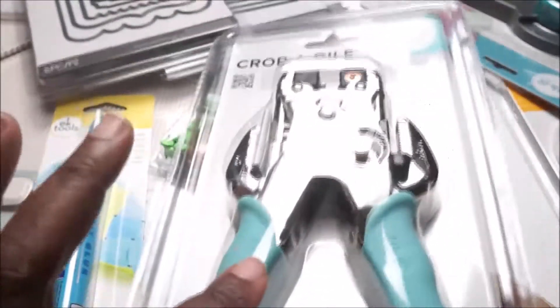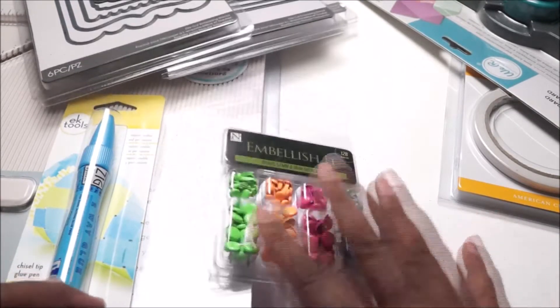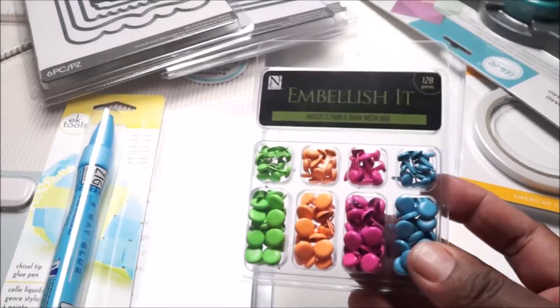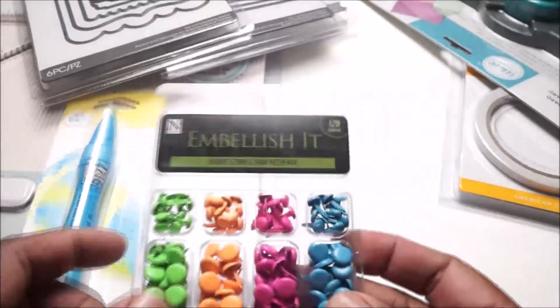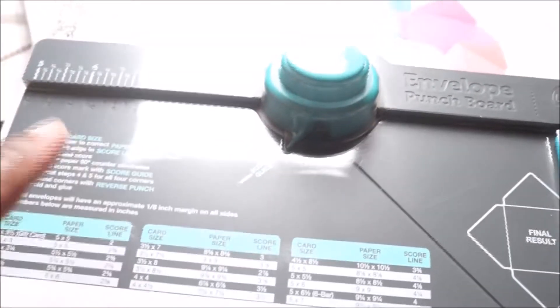I ended up buying this on sale at AC Moore. When I shop, I'll go in as many times as I have to during the week while the coupon is still active, and I'll use the coupon from the largest to the smallest item. This envelope maker I purchased at AC Moore because it was $5 cheaper there than at Michaels, and I used a 50% off coupon — I think I paid $10 or maybe $8 for it.